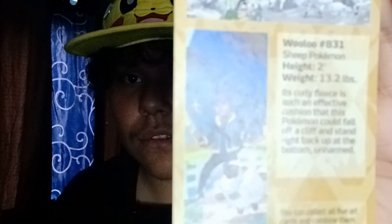All right, opening it like that. We got a Hop card that actually has Hop on it. Trying to make sure it doesn't reflect. It says Wooloo, number 831, Sheep Pokémon.